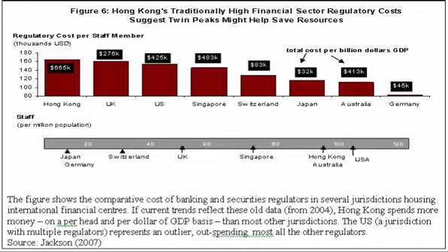Welcome to another Infographic Instant with Brian Michael. In this episode, we'll be looking at the extent to which Hong Kong has the highest financial regulatory costs around.